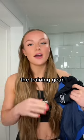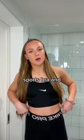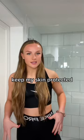Get ready with me for soccer — the training gear I wear every single day. Starting off with the base layer, we just have a classic Nike sports bra and Nike pro leggings. These are really light and don't make me too hot, which is important because we're in Florida right now. But they just keep my skin protected.